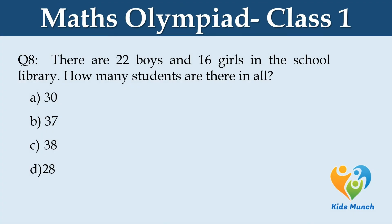There are 22 boys and 16 girls in the school library. How many students are there in all? Option A. 30, B. 37, C. 38, D. 28.